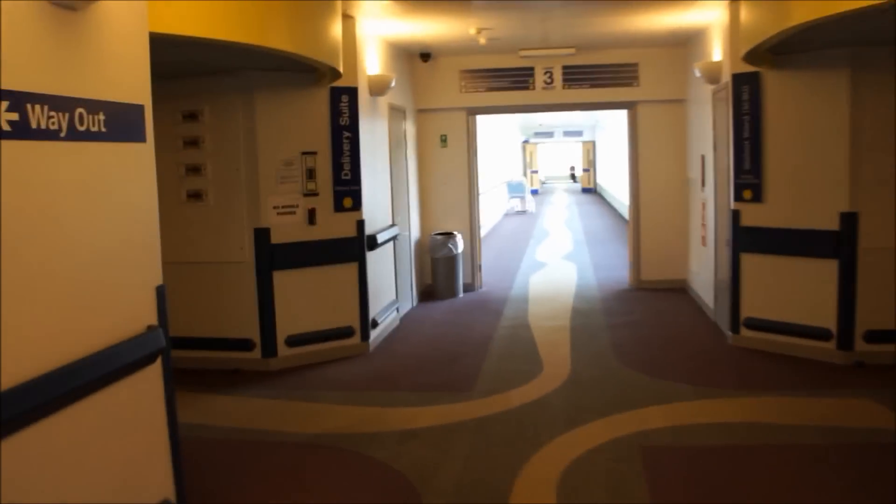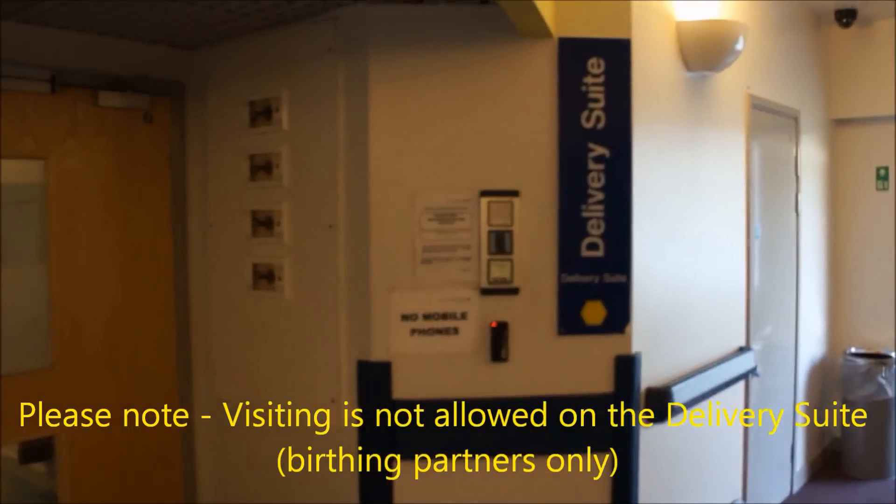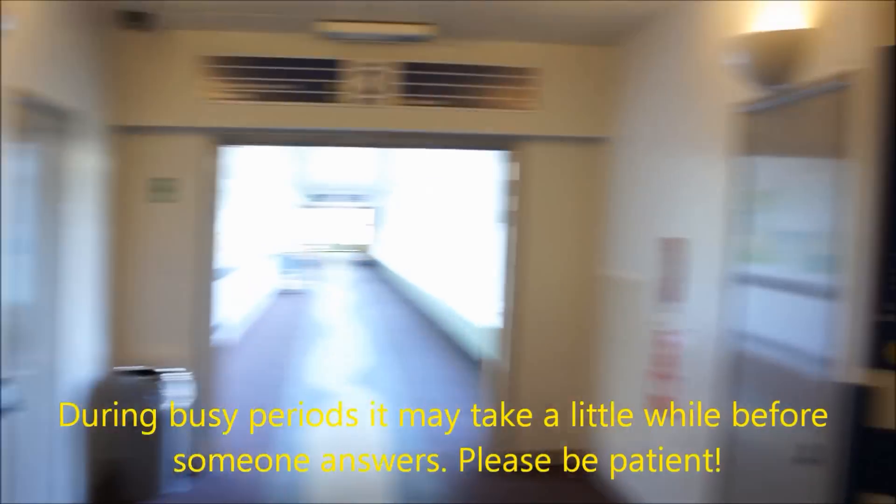The first unit on the left is the delivery suite with the special care baby unit opposite. To gain access to either unit, please use the intercom.